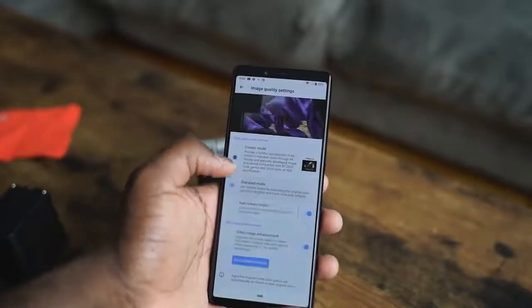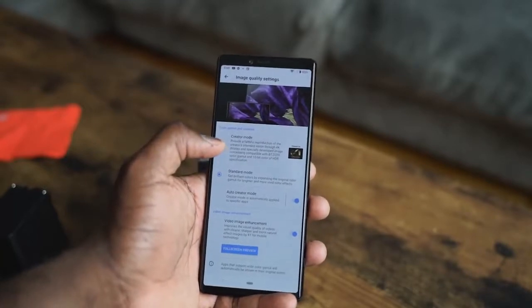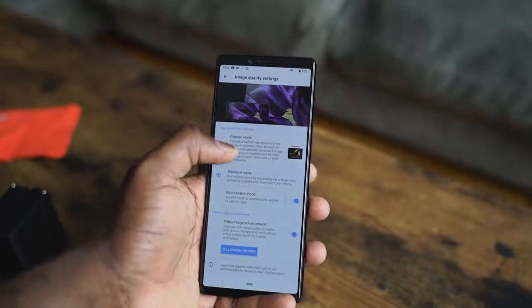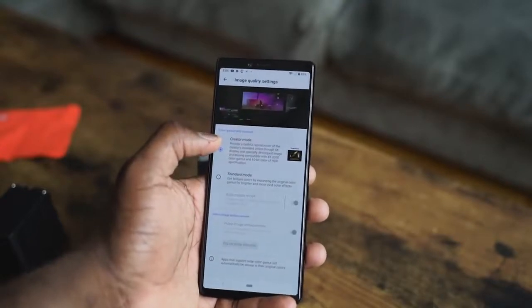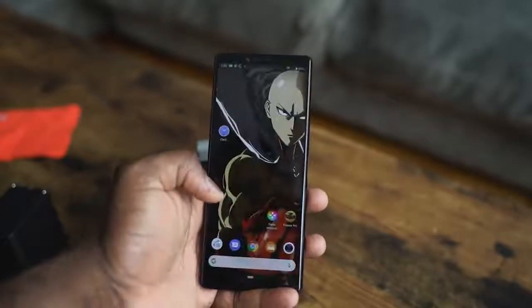First off, it's a 4K display. It's HDR ready, supports HDR. You actually have to switch to that cinema HDR content — you can go into your settings on the display and toggle between the different display settings. That will also conserve your battery life. That being said, 4K HDR display, lovely looking display.